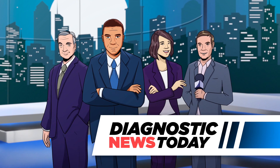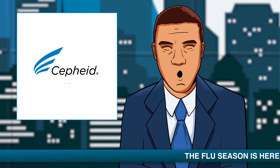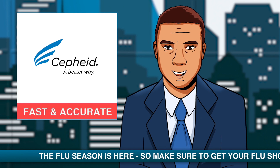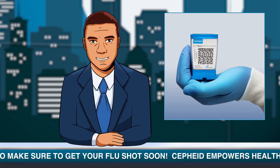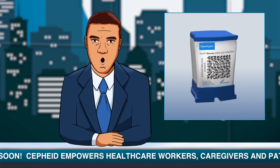Welcome to Diagnostic News Today. There's good news on the testing front. Cepheid now provides additional help to clinicians needing fast and accurate test results this flu season. Their newest test, Expert Express SARS-CoV-2 Flu RSV, or affectionately called Fluvid,